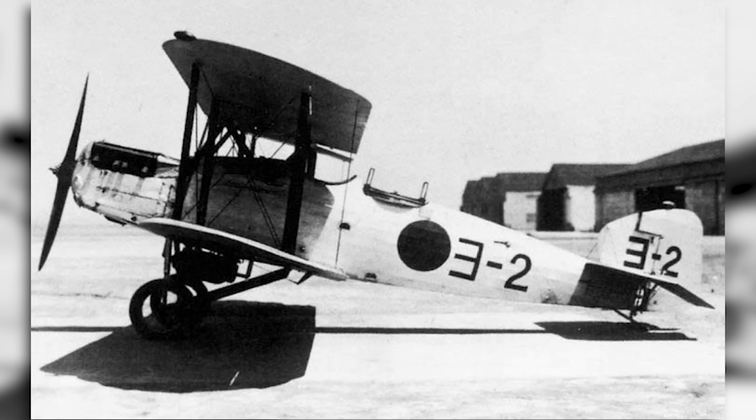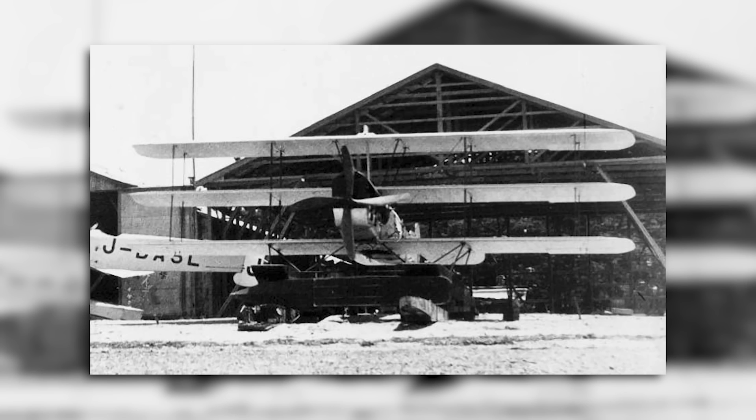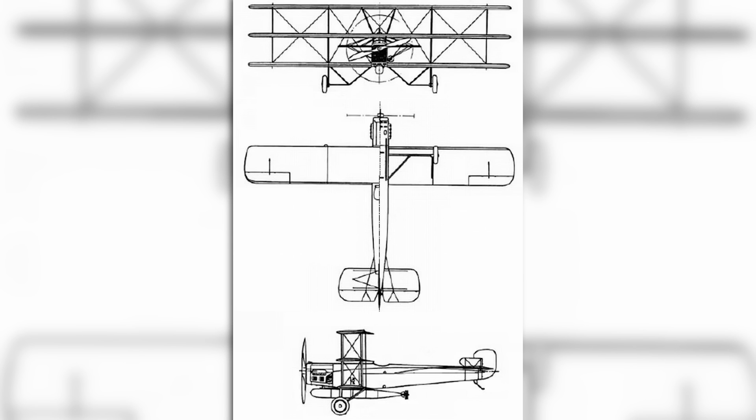The first two aircraft — the Mitsubishi 1MF-15 fighter and the Mitsubishi 2MR reconnaissance aircraft — turned out to be very successful machines, and they remained in production and in service for quite a long period of time. The third aircraft designed was unable to complete this trifecta, and this is the design that became known as the 1MT-1N.